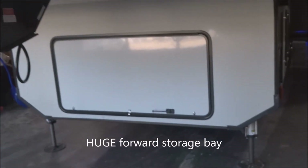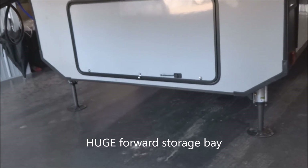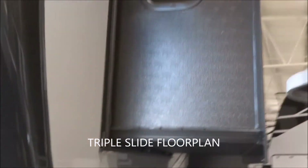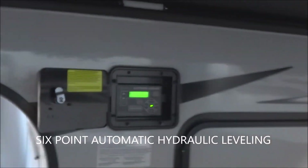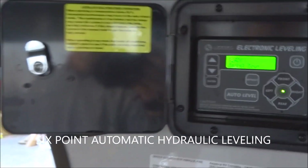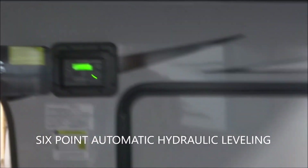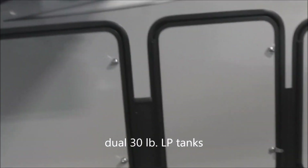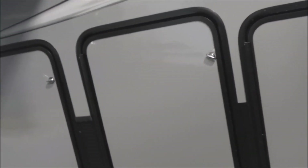You have a large amount of storage here just immediately above the landing gear. This is a triple slide-out floor plan. Coming around towards the back side, you're going to notice we have six-point hydraulic leveling, electronically controlled. We have 30-pound LP tanks inside that cover — both of them. Large pass-through storage accessed from both sides.